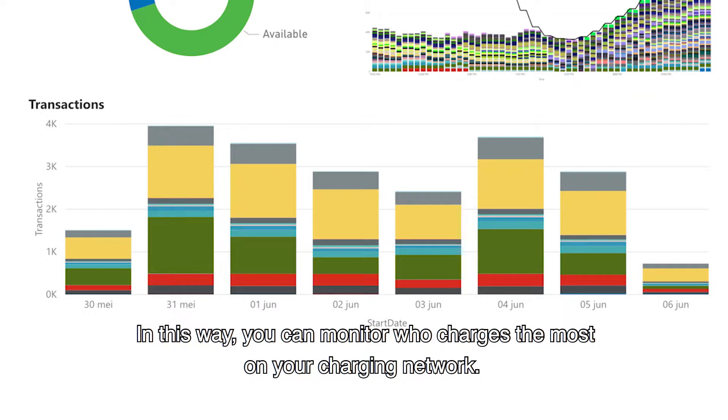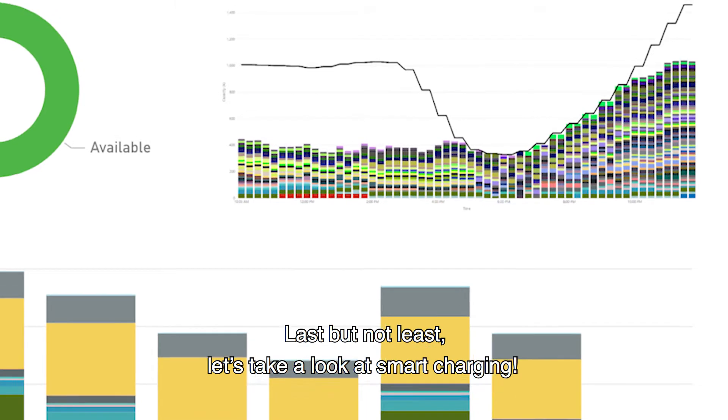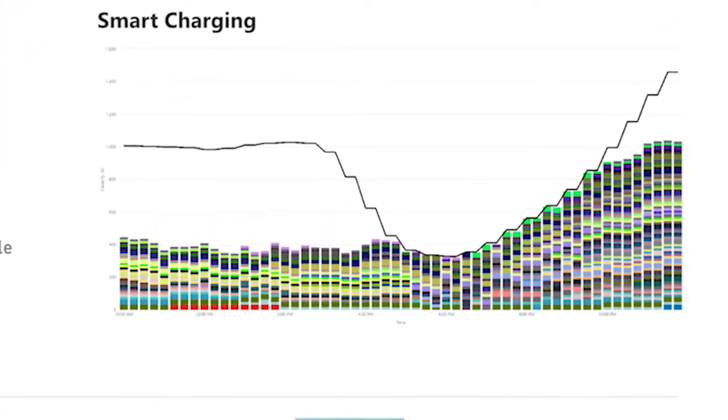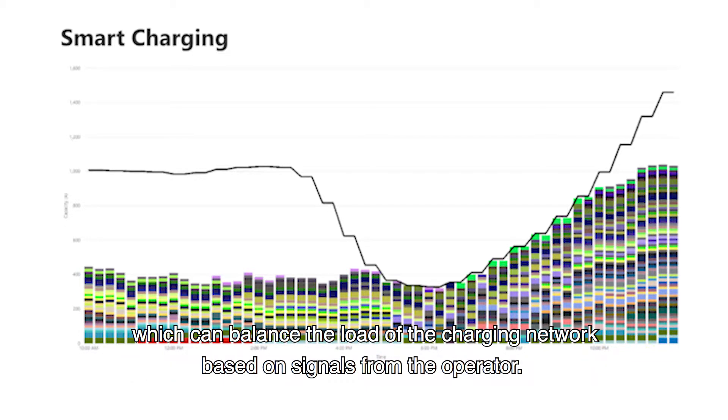Last but not least, let's take a look at smart charging. The platform offers advanced smart charging capabilities, which can balance the load of the charging network based on signals from the operator.